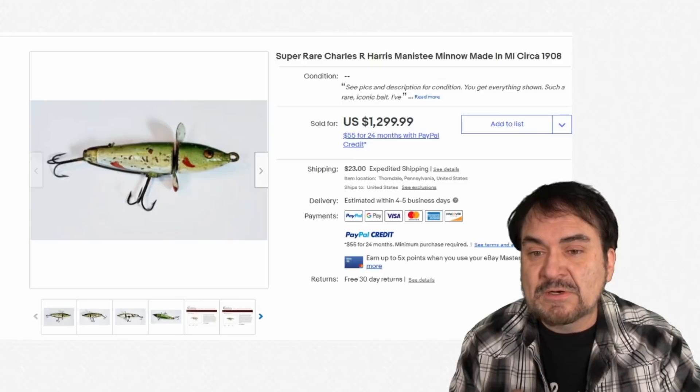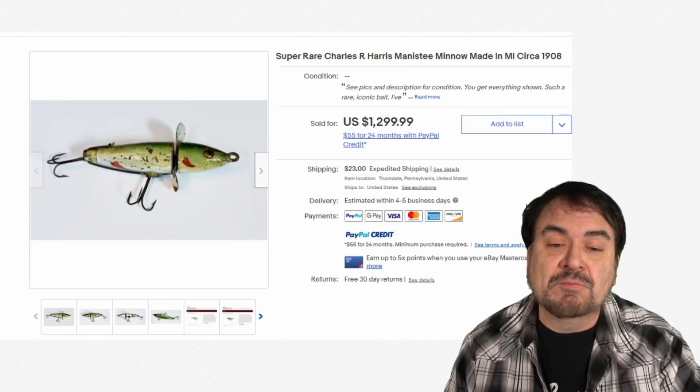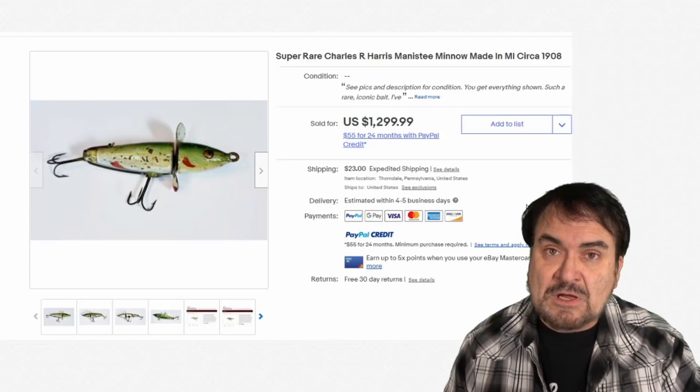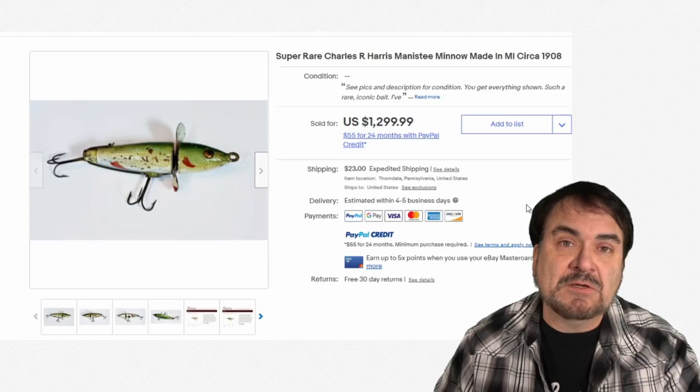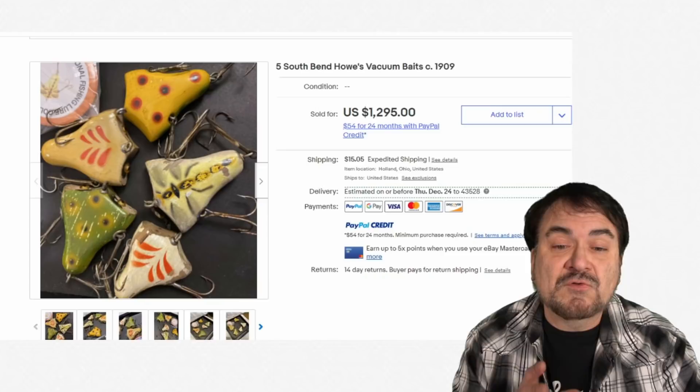Here's a Charles Harris — this is a really early one. They've got it circa 1908, probably about the same time frame. He's listed in all of the books. Almost $1,300 for this one. There are some designers that are fairly well known that made them by hand — some of them made them in a small studio and sold them to local bait shops. Those are the ones that can go for some insane amounts of money and are usually at the top of the list.